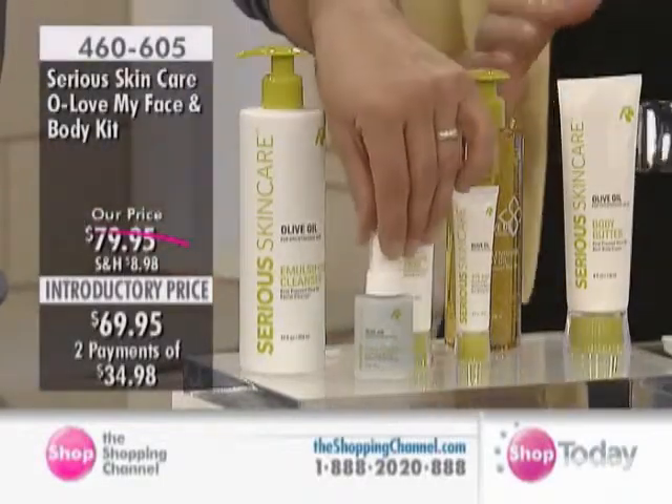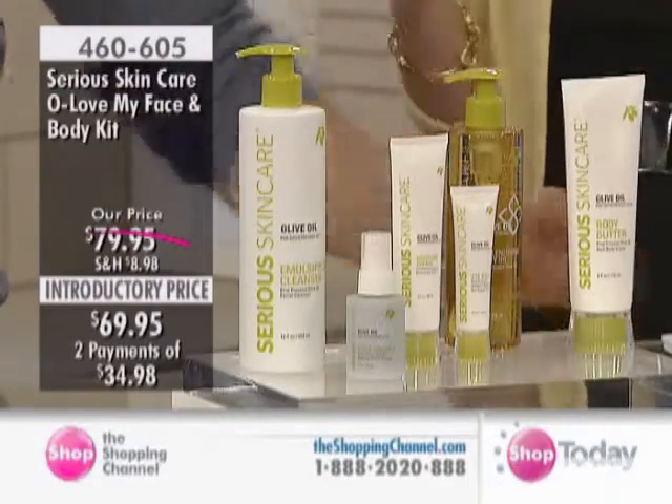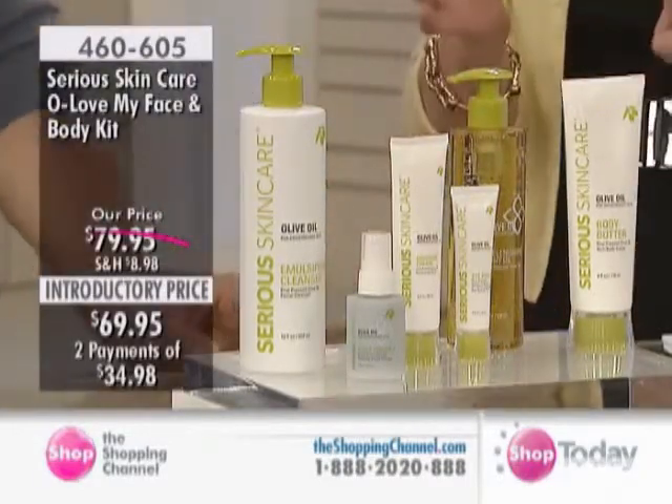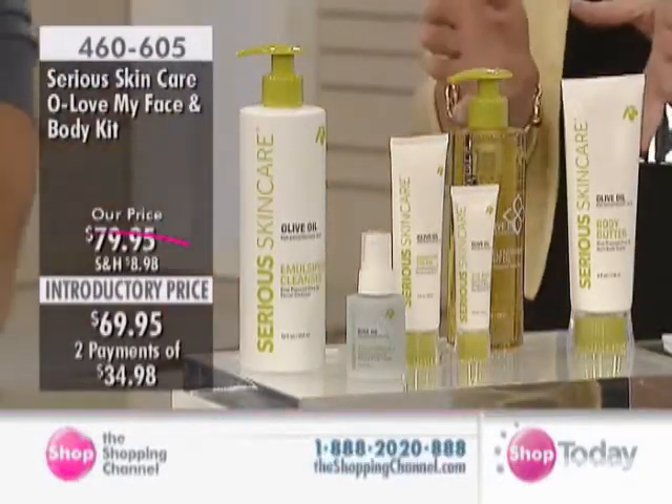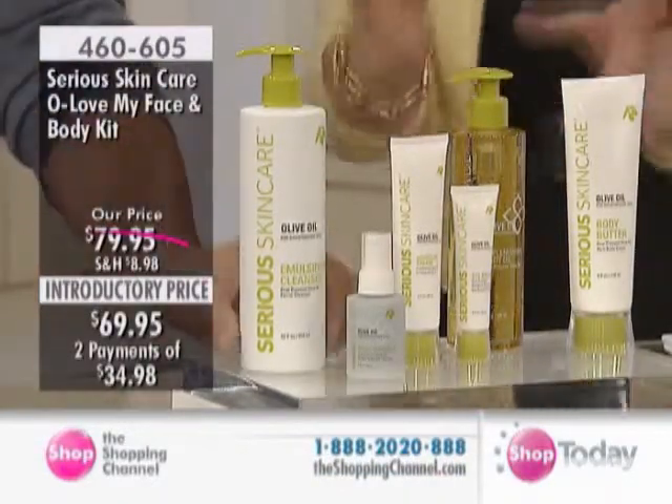Many of you, if you are like myself with dry skin, sensitive skin, you've already found out what the Olive Oil Serious Skin Care products are all about. If you have not, or even if you have, you need to try this.